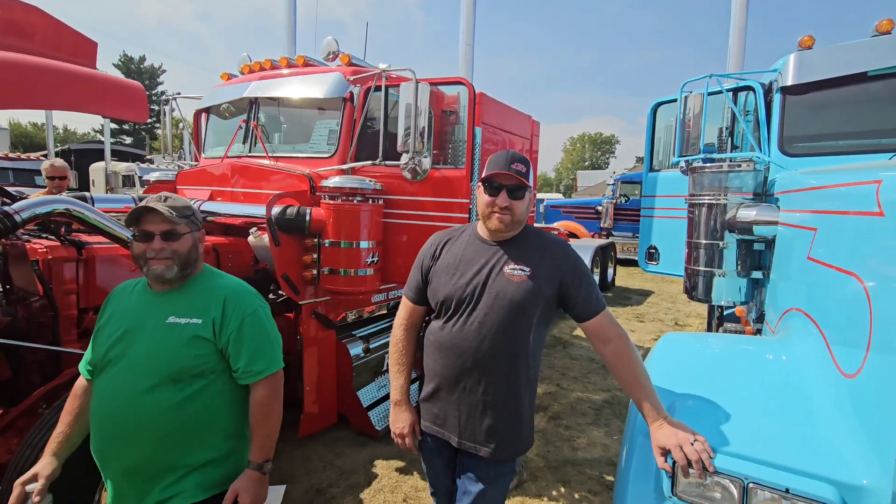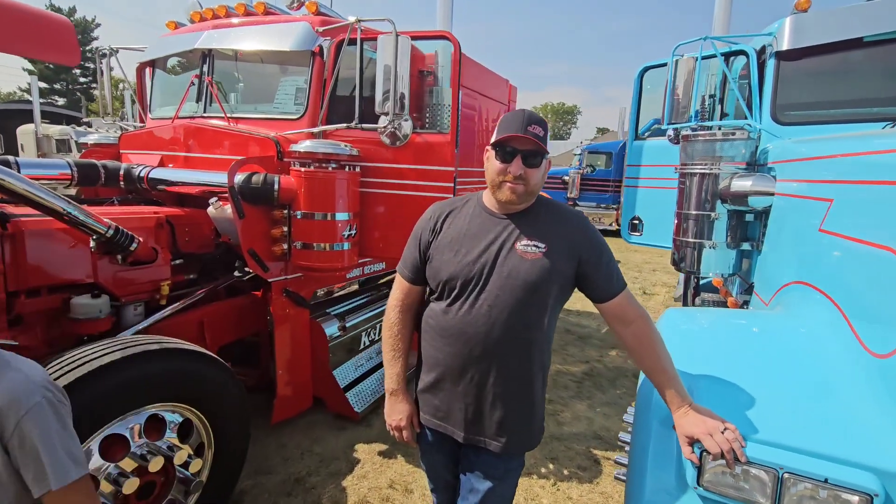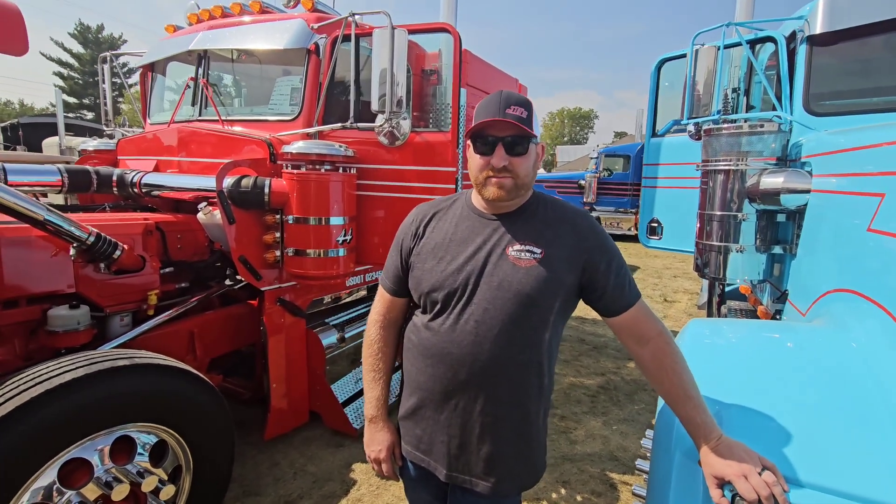Here at the Big Iron Classic Truck Show, we have Adam Johnson here, who's going to talk a little bit about his company, what he does, and give us a tour of this truck.